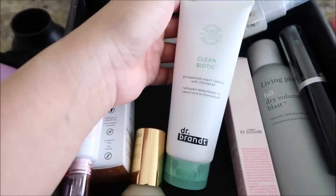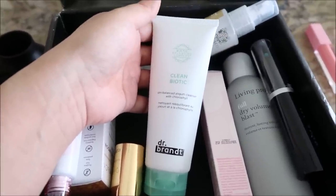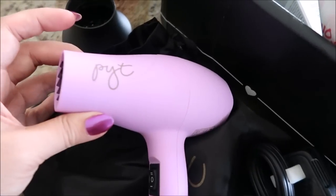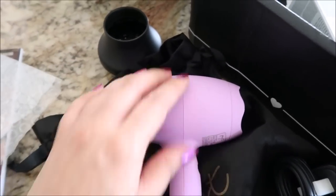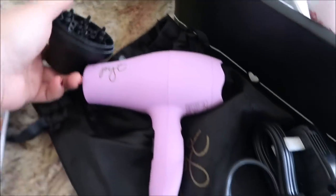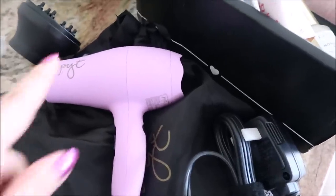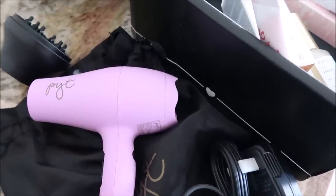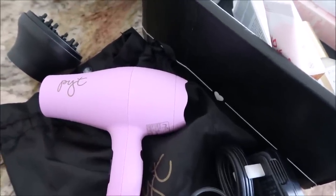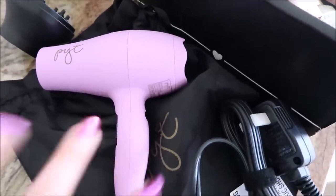I have the Clean Biotic Yogurt Cleanser from Dr. Brandt. I'm pretty excited because I love Dr. Brandt products. I also have this really cute mini hair dryer. It's kind of a soft touch vibe and comes with a diffuser. It's just super adorable, probably really great for travel. I don't know if I'm going to use it because I already have my T3 travel one that I've shown you guys before — it's like white and rose gold.